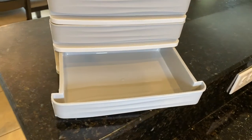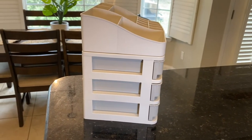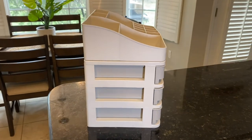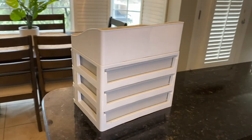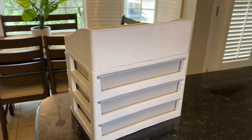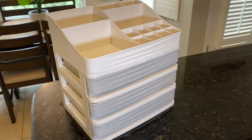It's made out of PP plastic and it's very lightweight. The dimensions are about 9.2 by 7 by 9.5 inches, so it's not super big, not super small — just a medium-size system that you could put in the bathroom, next to a table, or wherever, to organize multiple different things.